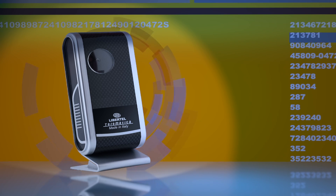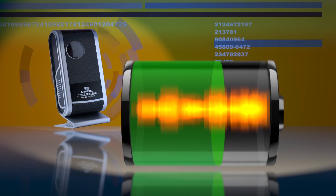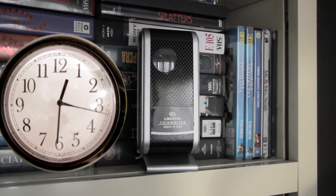What if there's a power outage? Galileo has an internal battery and it can work up to 12 hours without electricity. Galileo works 24-7, every single day of the year.